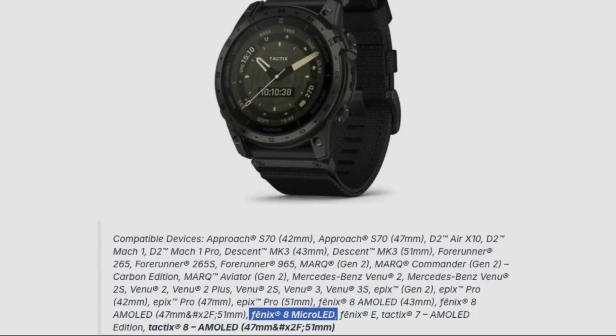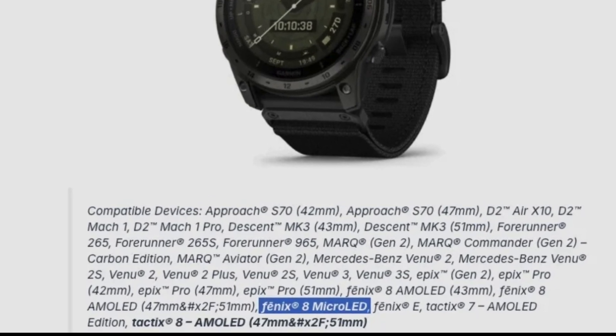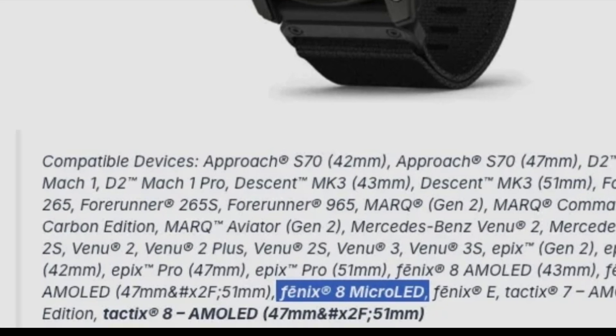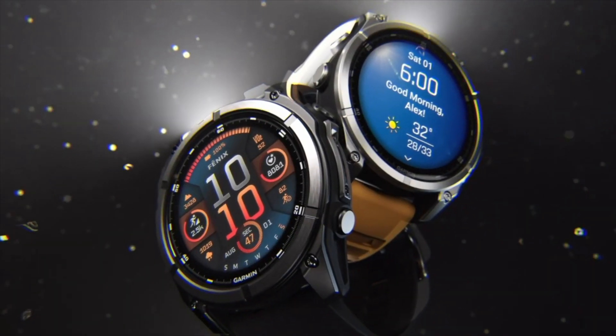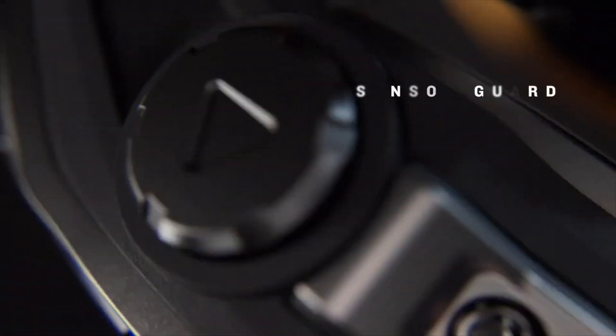Here's a screenshot. The mention of both the Tactics 8 AMOLED and the Phoenix 8 MicroLED appears in the list of compatible devices seen during the upload process of watchface apps. Specifically, the Tactics 8 appears in two sizes — the 47 millimeter and 51 millimeter. This is significant as it marks the first time this model has appeared in such a context.